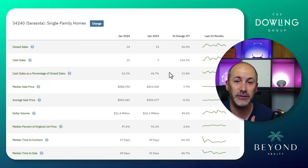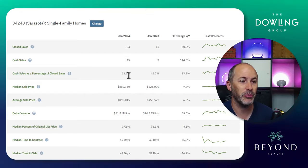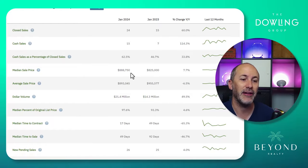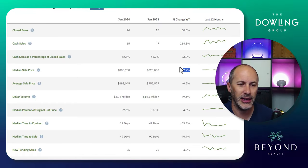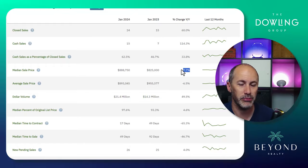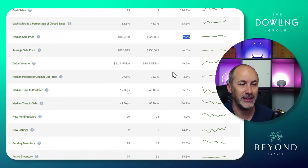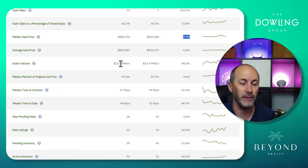Sarasota typically averages around 50% cash closings, and we absolutely smoked it. Median sales price was also up and outperforming the national average touted for the country this year. And because more homes sold, we sold nearly 50% more homes from a dollar volume standpoint than we did last year.